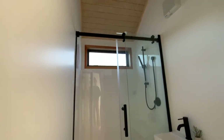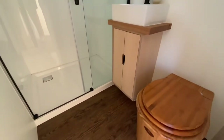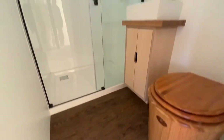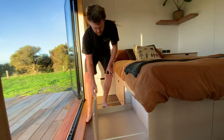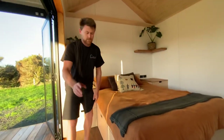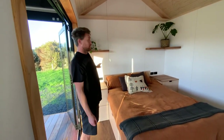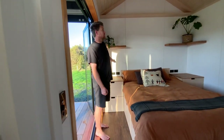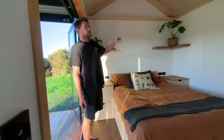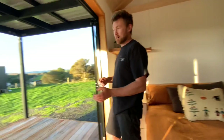The bathroom has got a 900 by 1200 shower, a vanity, and bamboo flooring. Then come through to the bedroom — there's storage built in under the bed with plenty of room in there, bedside tables either side, light switches either side of the bed and also at the door, USB chargers, and everything in there. Nice floating shelves, and then another set of French doors that come out onto the deck.